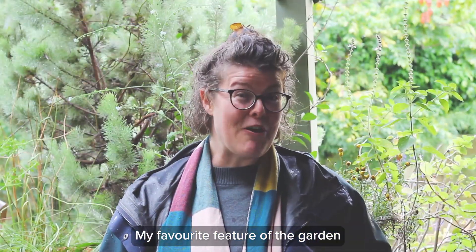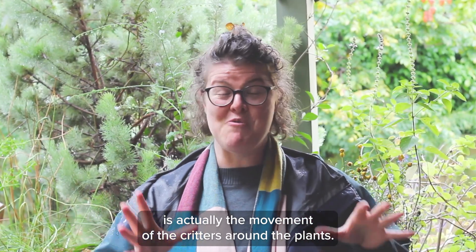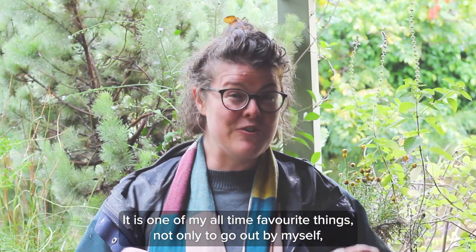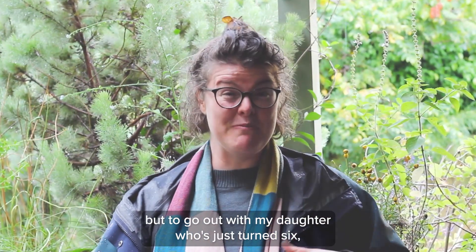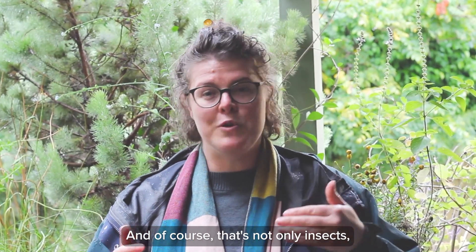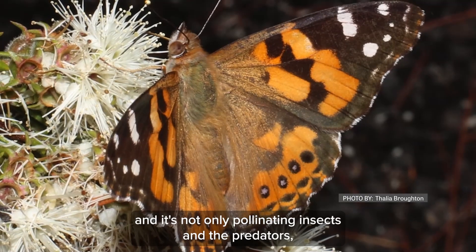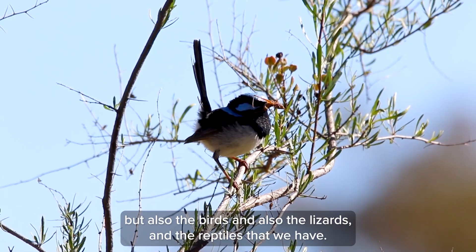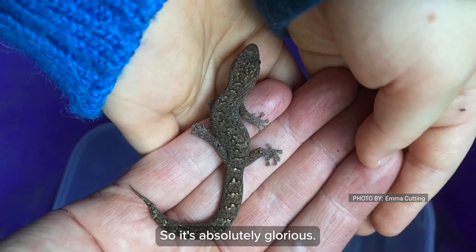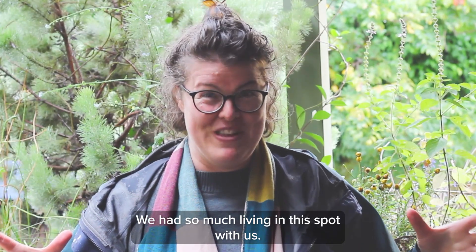My favourite feature of the garden is the movement of the critters around the plants. It is one of my all-time favourite things — not only to go out by myself but to go out with my daughter, who's just turned six, and we just look for critters. And of course that's not only insects and pollinating insects and the predators, but also the birds and the lizards and the reptiles that we have. It's absolutely glorious — we have so much living in this spot with us.